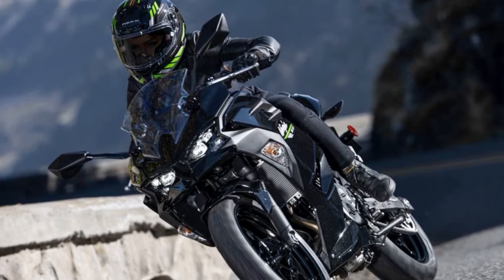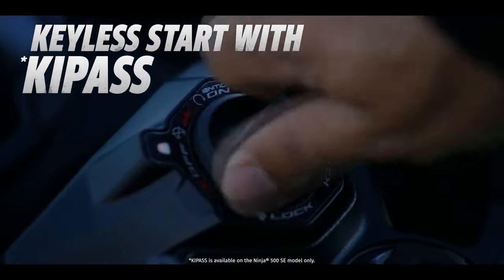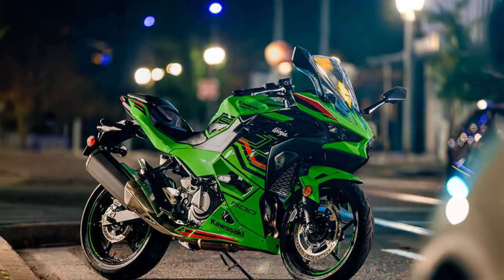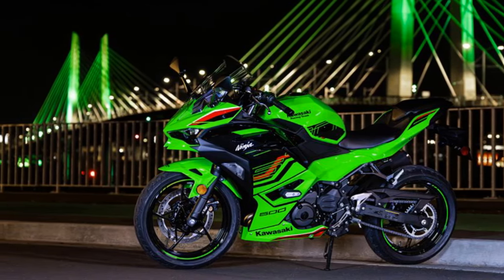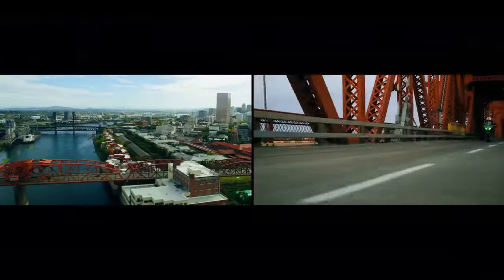In terms of ergonomics and aesthetics, the Ninja 500 blurs the lines between EX and ZX models once more. Embracing the aggressive styling of its larger counterparts, the Ninja 500 ditches the friendlier demeanor of the older Ninja 400, opting for a more serious, furrowed-brow look akin to the ZX series. Kawasaki's full-volume bodywork adds to its imposing presence, giving the Ninja 500 a stature reminiscent of its larger counterparts. Despite the flashy new exterior, the Ninja 500 maintains the same comfortable ergonomics and user-friendly approach as its predecessor, the Ninja 400.